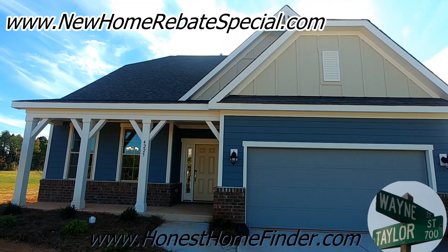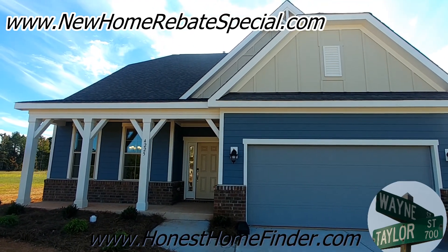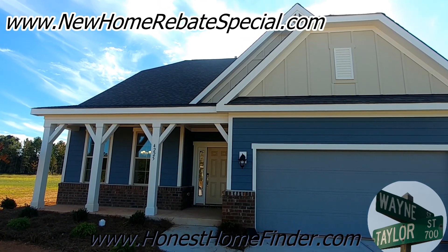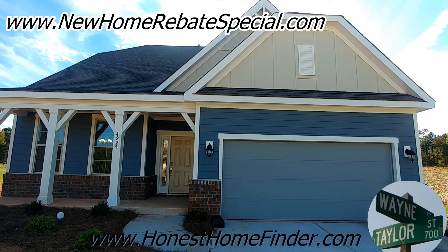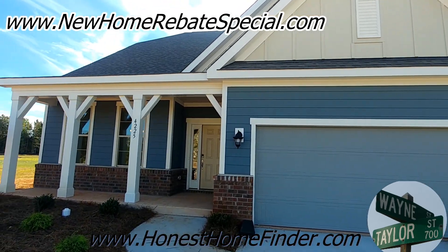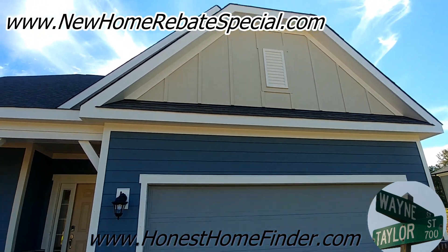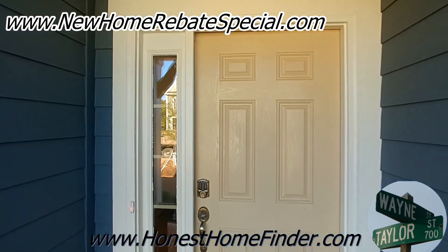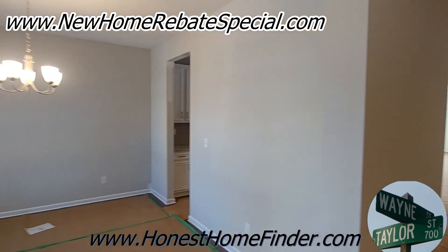Hey folks, Wayne Taylor, Honest Home Finder, out at Carrington with Century Communities in Indian Land, South Carolina — my stomping grounds. We're about to take a look at — oh my goodness, lost my place — the Hamilton, Hamilton B, four bedroom, two and a half bath. All the bedrooms are upstairs except for one; this is a master down. I'm a realtor and I like to take these videos so you can get an idea of the different floor plans in a community and learn about the builder. Don't forget to subscribe.